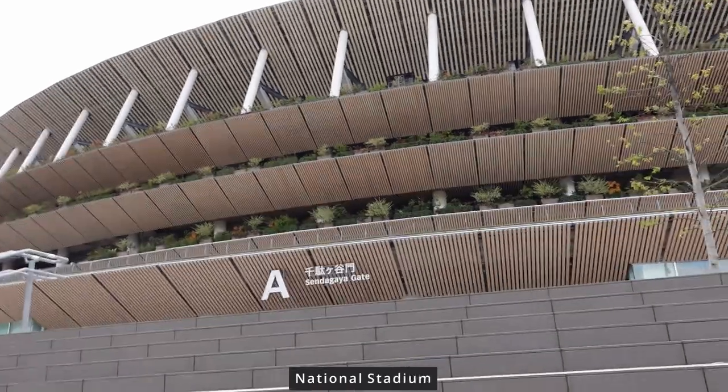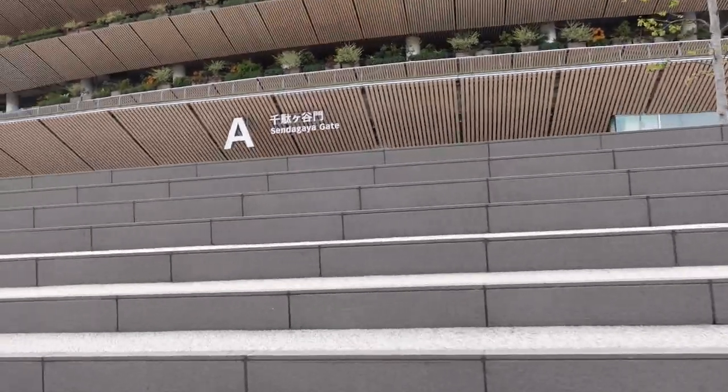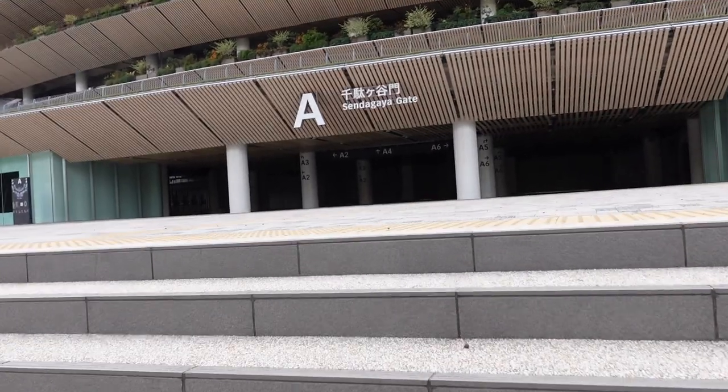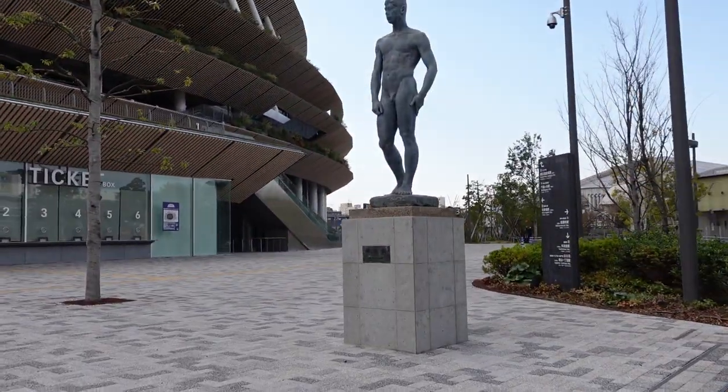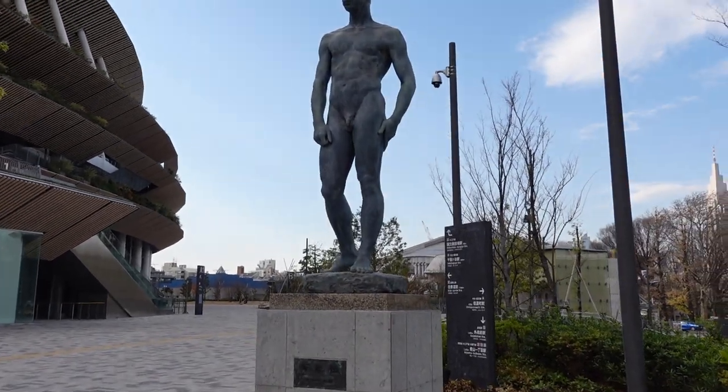This building is pretty beautiful. A lot of statues. Interesting.